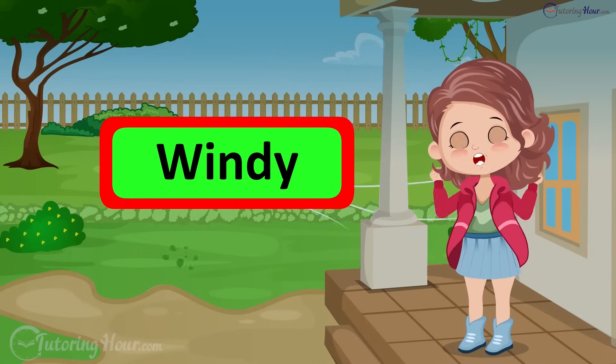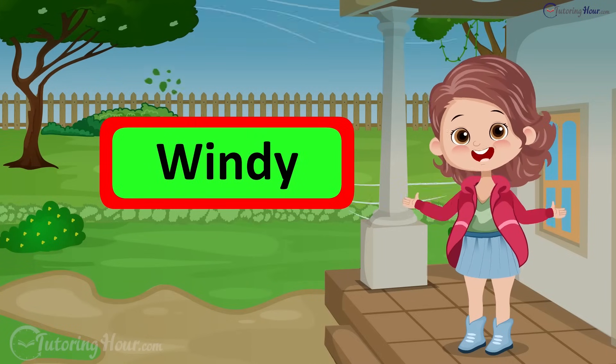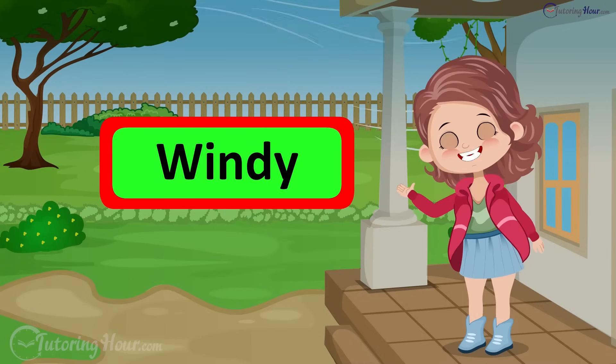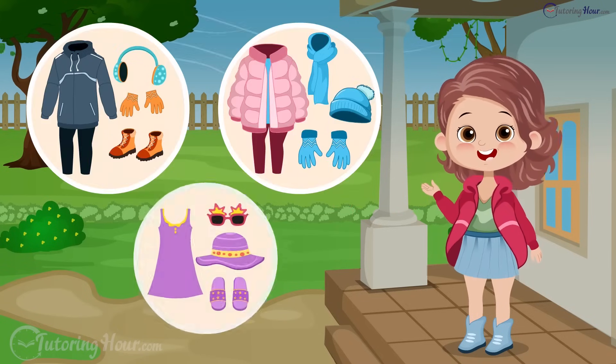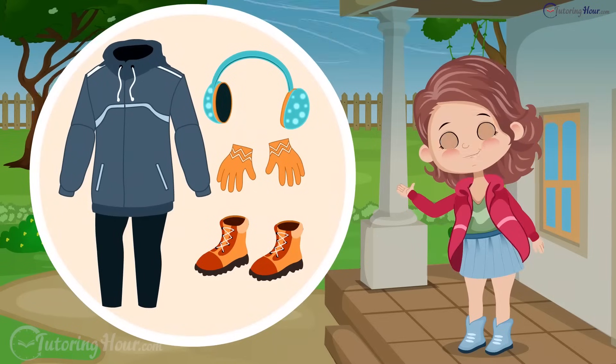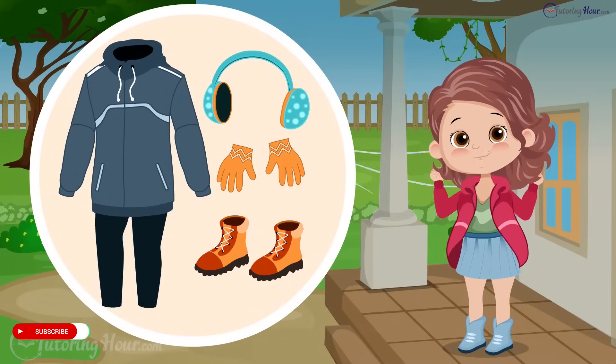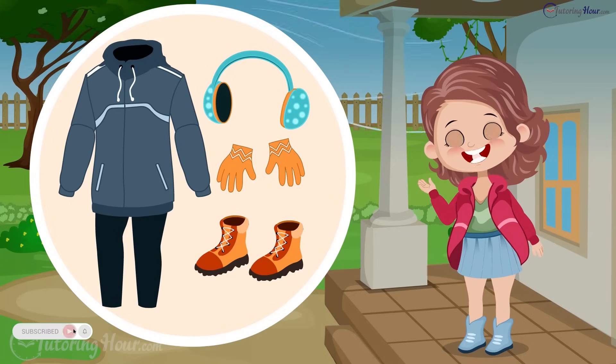It's windy. The wind can transform even the calmest stroll into an adventure. I have plans to fly kites with my friend in the park. What should I wear? I should wear a windbreaker, earmuffs, gloves, and sturdy shoes to stay warm and protected while flying kites.